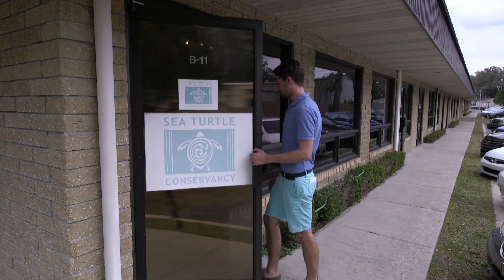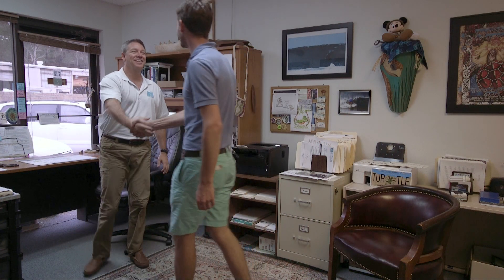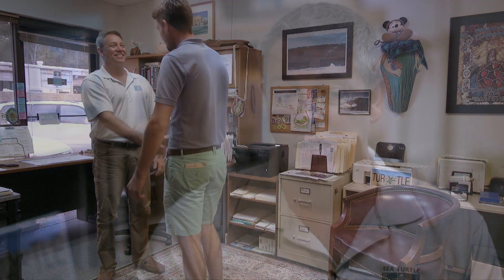At the Sea Turtle Conservancy in Gainesville, Florida, I caught up with David Godfrey to talk turtles. We're seeing right now in Florida and in other places in the United States some very encouraging trends in turtle population numbers. Last year, for example, was a record year for green turtle nesting in this state.